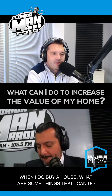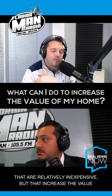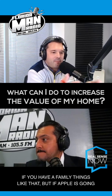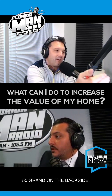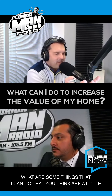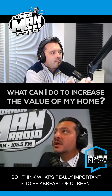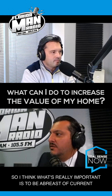When I do buy a house, what are some things that I can do that are relatively inexpensive but that increase the value? Because I think most people will tell you, you can go install a pool, and a pool is great if you have a family, but if a pool is going to cost you $50,000, it's probably not going to get you $50,000 on the backside. What are some things that are a little inexpensive but also a good investment to increase the value of my new home?